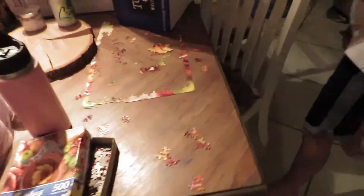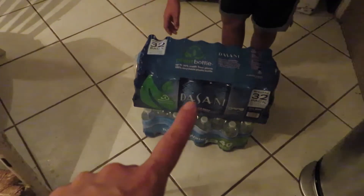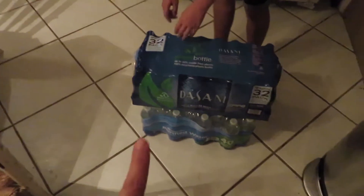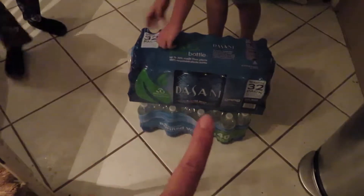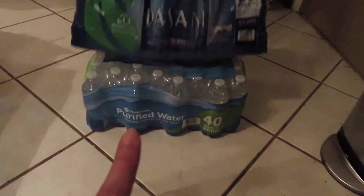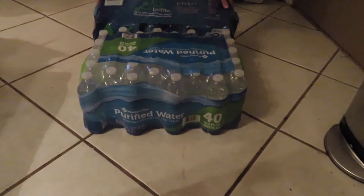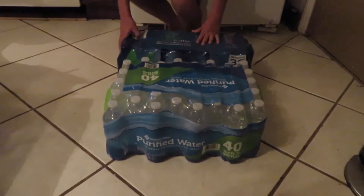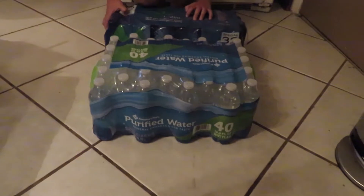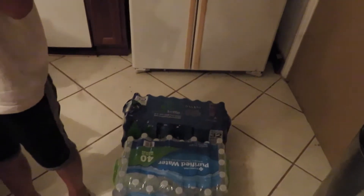We got two big cases of water. Dasani is what my boys like to drink — that's almost five dollars for a 32-pack. I also got a 40-pack of Members Mark purified water, which was only about two something, so we'll try that. I got one they know they like and one that's cheaper to see if they'll like it, since you get more for the price.